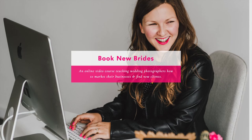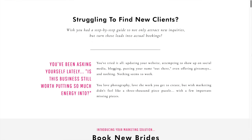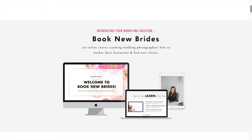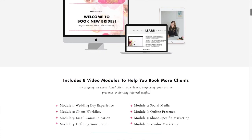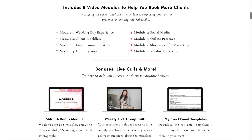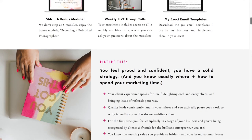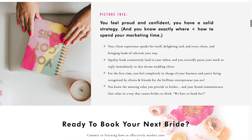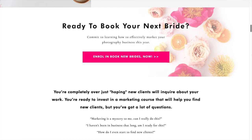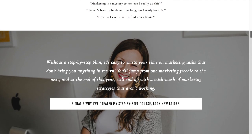If you wish you had a step-by-step guide to not only attract new inquiries but turn those leads into actual bookings, Book New Brides is the course for you. Book New Brides teaches wedding photographers how to market their businesses to consistently find new clients. It's an eight-video module course that will lead you through client experience, perfecting your online presence, and driving referral traffic so you can get back to doing the work that you love. Check it all out at booknewbrides.com.